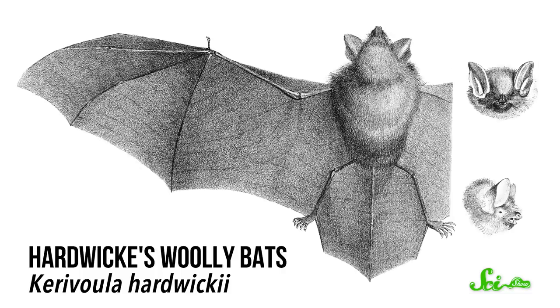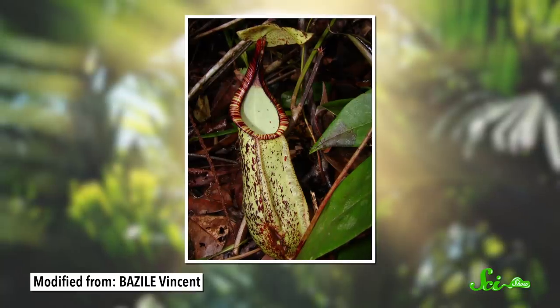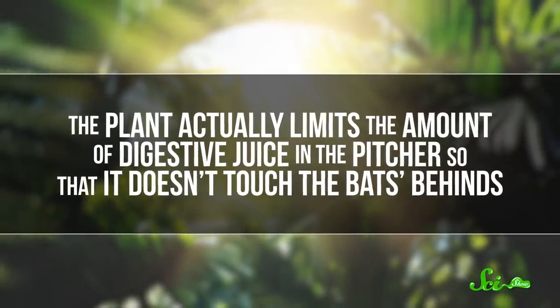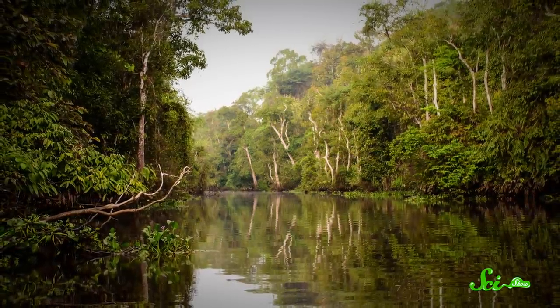And there's a good reason for that. Hardwick's wooly bats roost in the pitchers. The pitcher wall shields them from the scorching sun during the day and keeps their skin free of parasites, since the noxious critters can't lay their eggs on the pitcher's waxy surface. The pitchers are also shaped in a way that prevents the bats from completely slipping inside, and the plant actually limits the amount of digestive juice in the pitcher so that it doesn't touch the bats' behind. So they're quite the cozy place to roost. And Nepenthes hemsleyana, in turn, receives the guano the bats release as they sleep. This mutualistic relationship explains that ear-like lid shape.